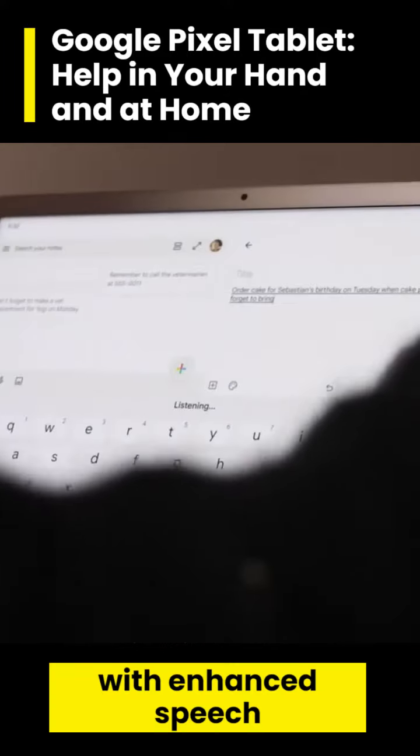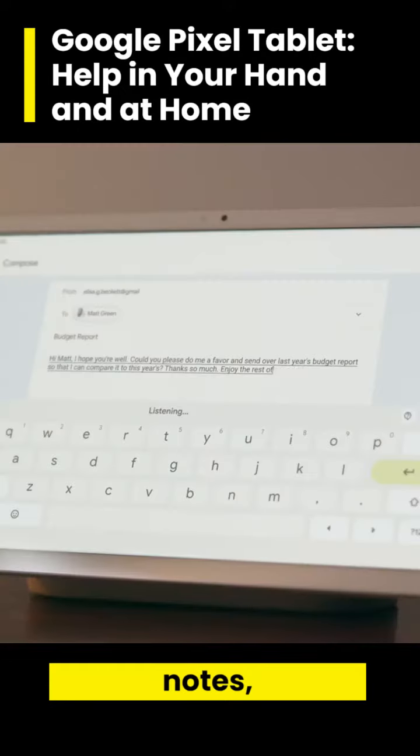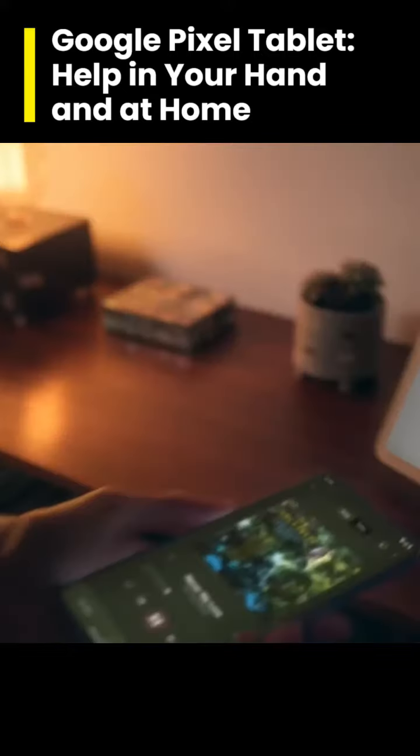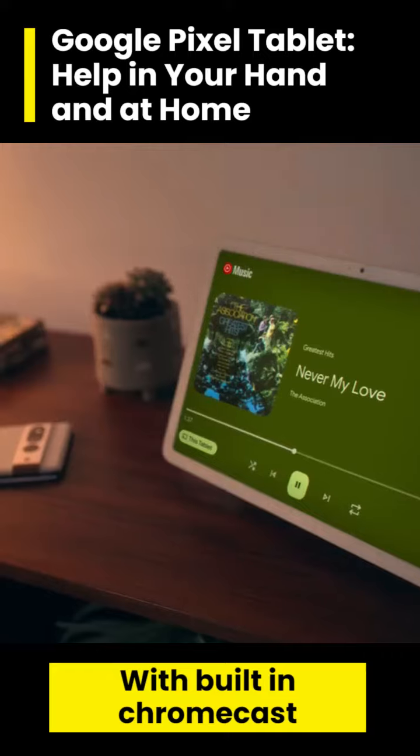With enhanced speech recognition, the Google Pixel Tablet understands you. So you can dictate notes, email, whatever. Or tap to cast music and videos from your phone to your tablet with built-in Chromecast.